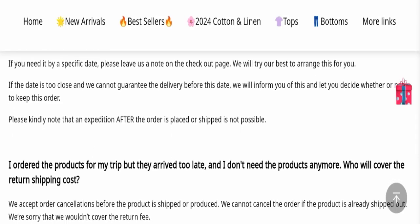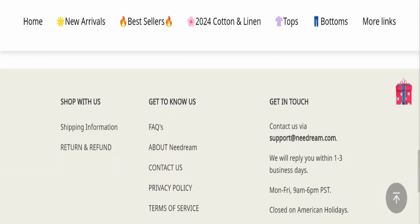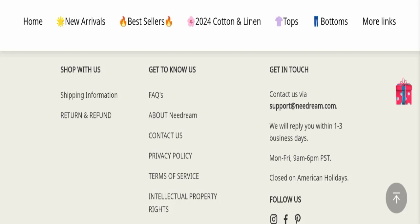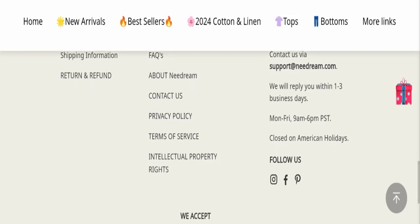Now we will talk about the legitimacy factors to judge whether this website is legit or a scam. This website is secured by HTTPS protocol and SSL integration, which is a good sign. However, this website was registered on 14th March 2024 and will expire on 14th March 2025, meaning it is very new — a negative sign. For contact, they have mentioned support at needream.com, which matches the domain name — a good sign.